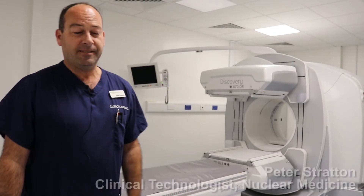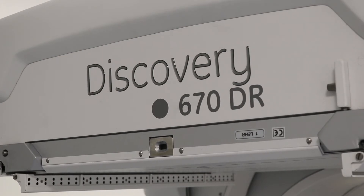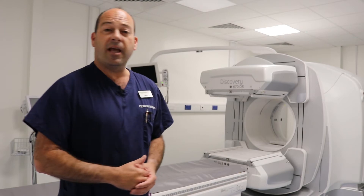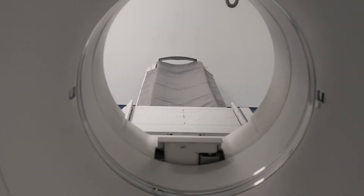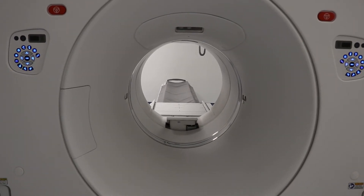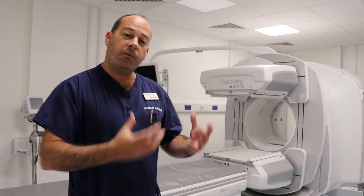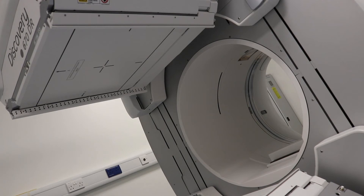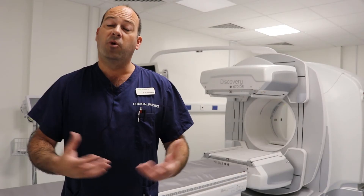This is our latest addition to our gamma camera fleet. This new Discovery 670 gamma camera is the state of the art in molecular imaging. It combines the functional side of nuclear medicine with our dual-headed gamma camera at the front with CT behind. This is where we're able to provide the functional information from nuclear medicine and fuse it with the structural information provided by CT, producing these beautiful hybrid images.